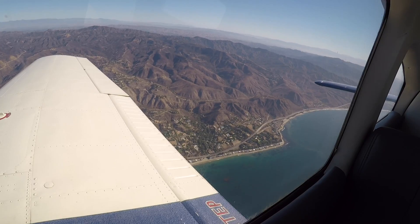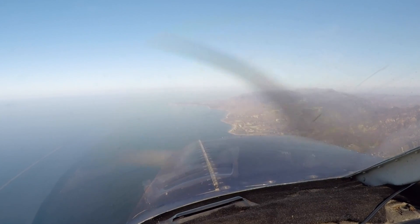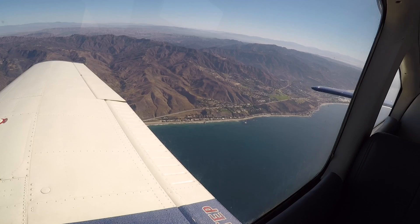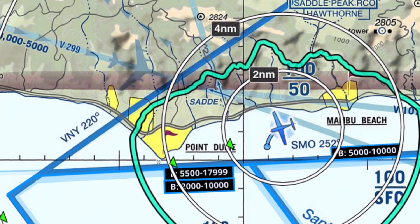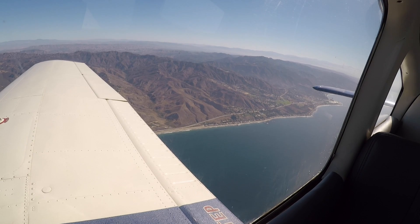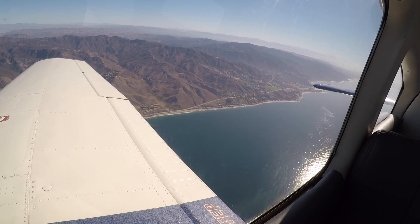7 Delta Papa, just advise when you're headed north on Van Nuys. Roger, 7 Delta Papa. Traffic, 4 o'clock, high, more than 10 miles. Southwest 1129, approach 12875. 2875, Southwest 729.